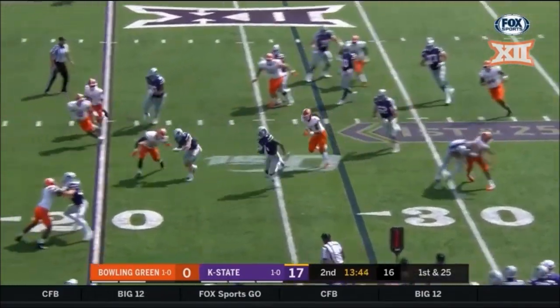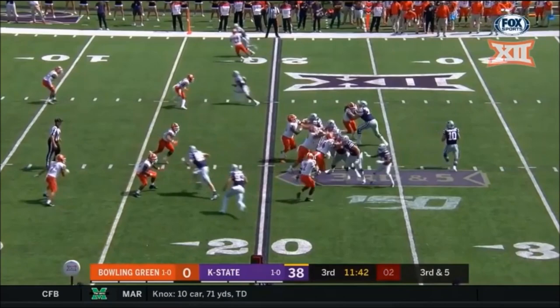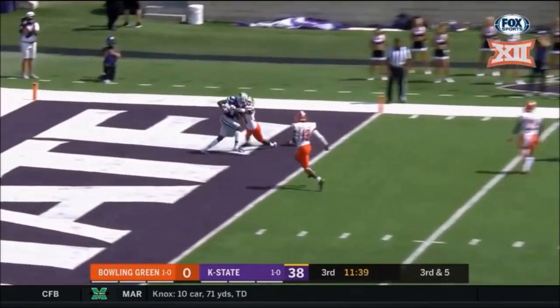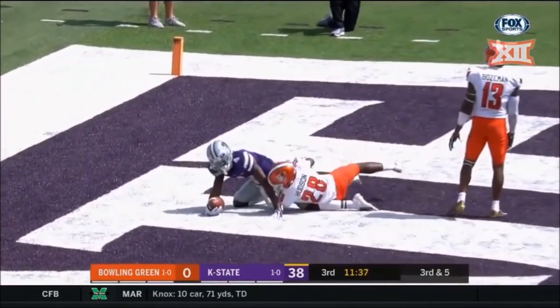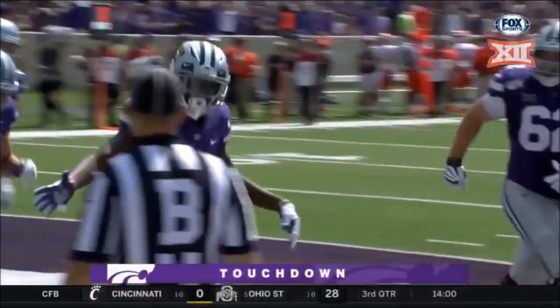Knowles on the jet sweep, he's got blockers! Hard collision! Thompson to the end zone — what a catch! It's Malik Knowles! Touchdown!